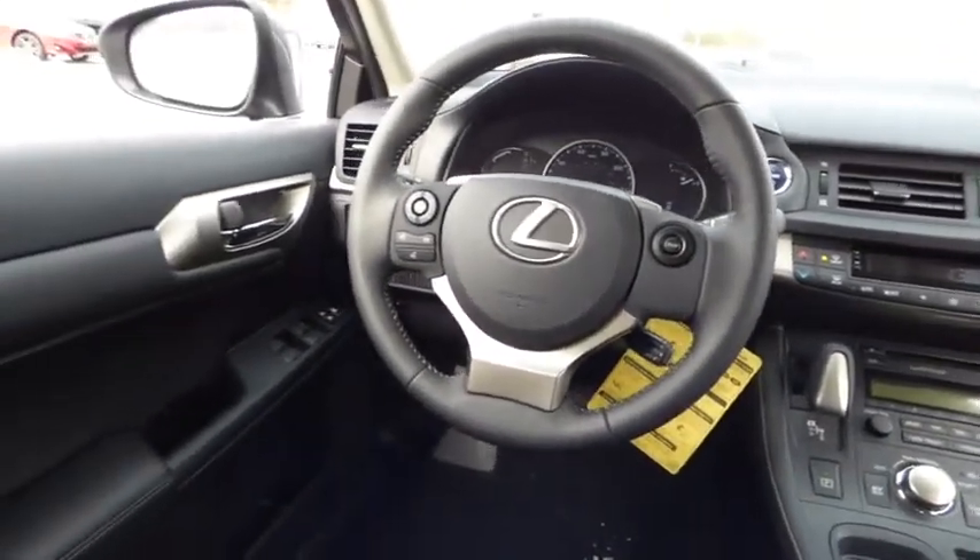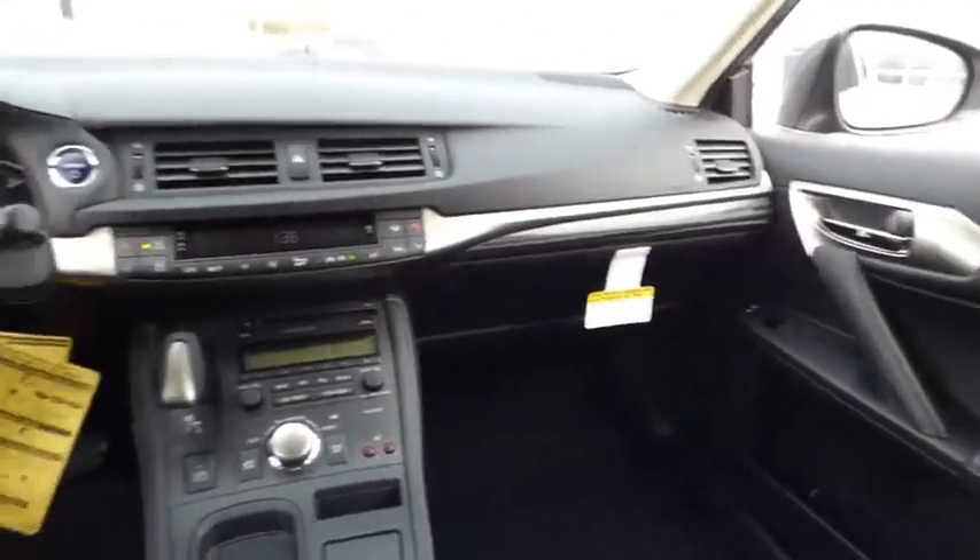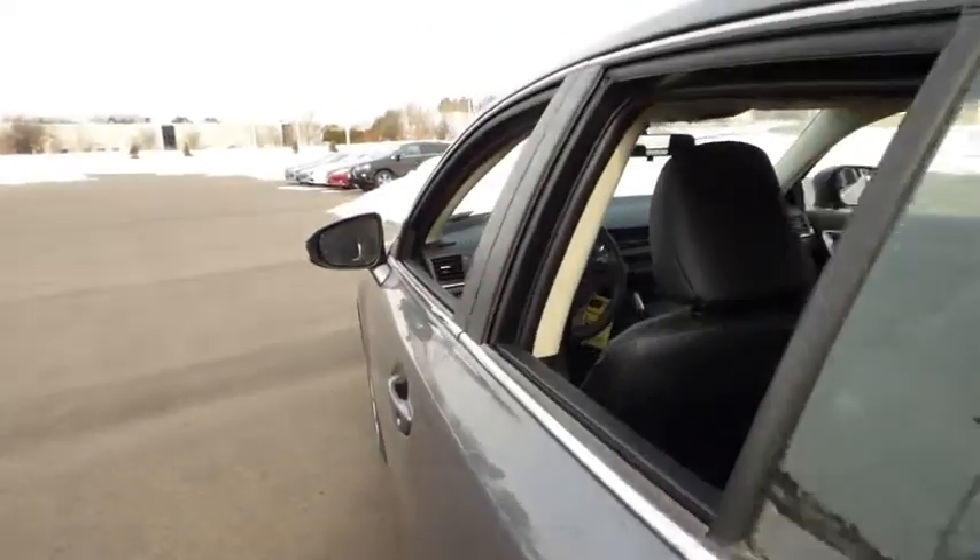Keyless entry, keyless start, cruise control, AM FM stereo radio, power door locks, MP3 playback stereo, power windows, side airbag system, trip computer, electronic stability control, and fog lights.